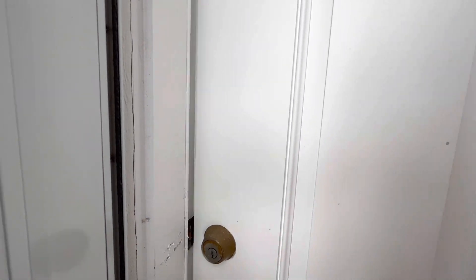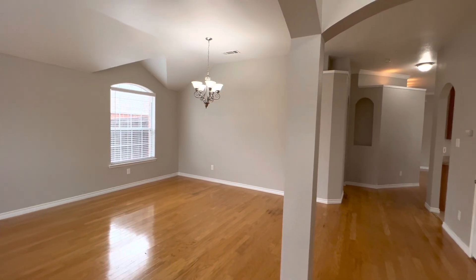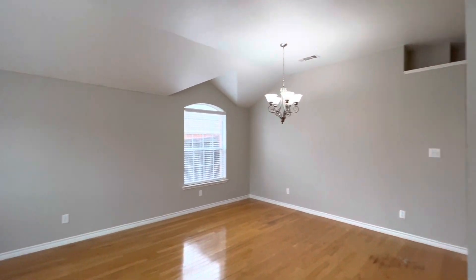This home is a three-bedroom, two-bathroom home, about 1,800 square feet. I do want to apologize for the smoke alarm — you may hear it a couple of times pretty loud, but it will be fixed by the time you move in.